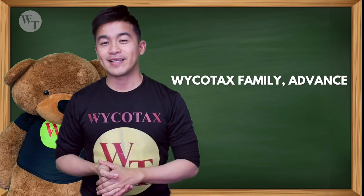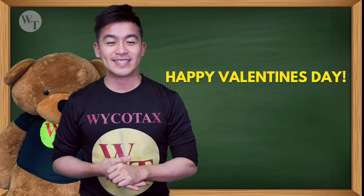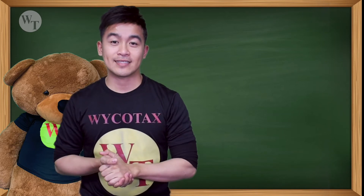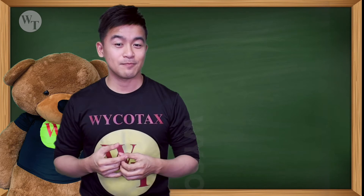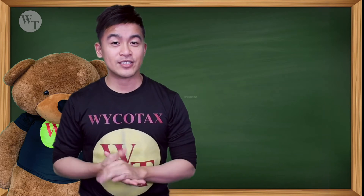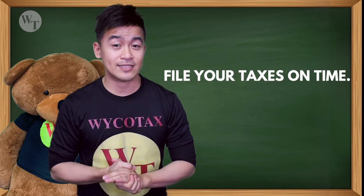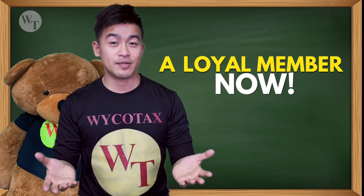From the WaycoTax family, advance Happy Valentine's Day! And if you are tired and overwhelmed dealing with your books and taxes, WaycoTax loves to help. WaycoTax will finish what you've started — closing your books and filing your taxes on time. Become a loyal member now.